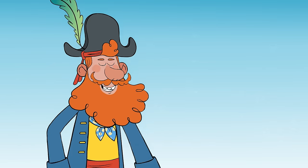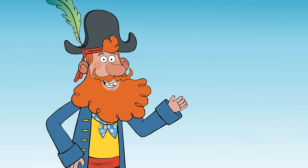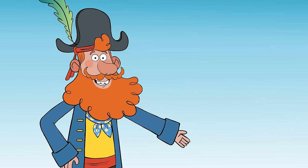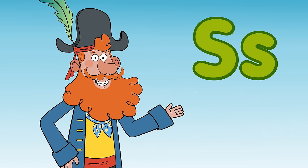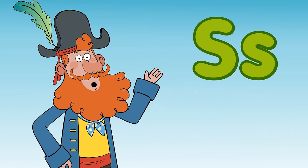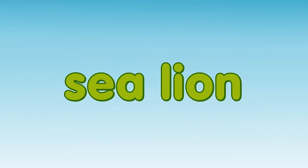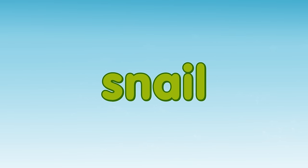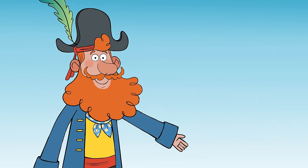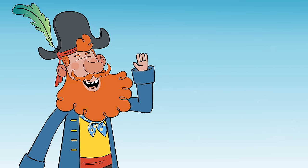Ahoy there, shipmates, it's Captain Seasalt here! Today, we're going to be exploring a new island and learning all about things that start with the letter S. Keep a lookout for squirrel, sunflowers, sea lion, seahorse, starfish, and snail. Sounds simple? It's time to start the show. All aboard!